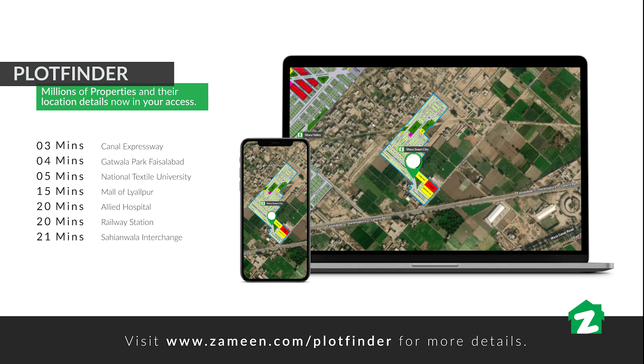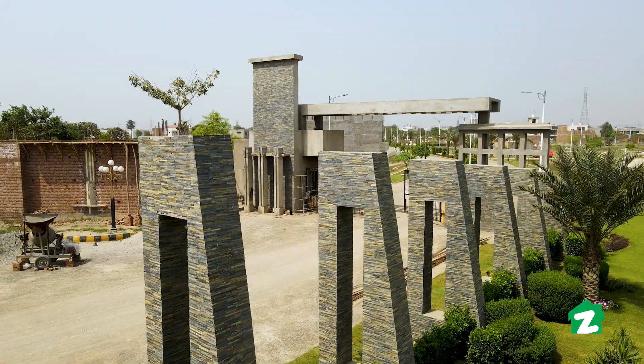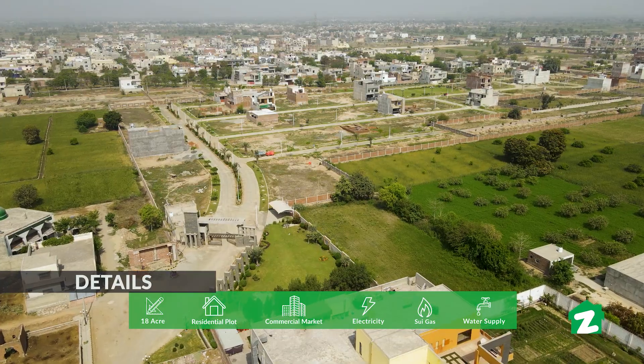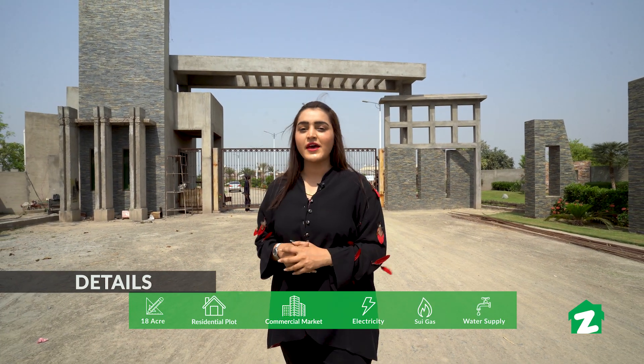For other information you can visit the plot finder website. We are now at our location, which is Stara Smart City. You can see the beautiful entrance to Stara Smart City. This is an FTSA approved society, with a total covered area of about 18 acres.